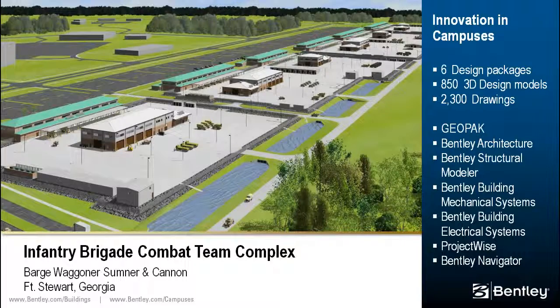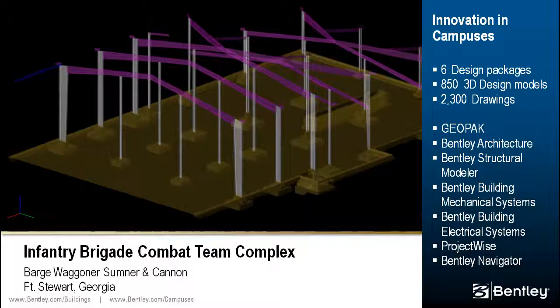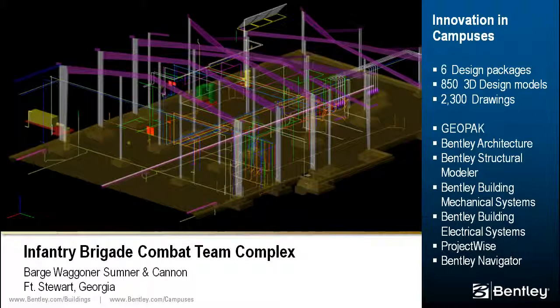The U.S. Army Corps of Engineers complex supports the operation of six combat battalions with 28 new buildings with a total floor area exceeding 600,000 square feet, located on an 80-acre site. The design team and consultants used over a dozen Bentley Software products to produce six design packages consisting of approximately 850 3D design models that were used to produce over 2,300 drawing sheets for construction.